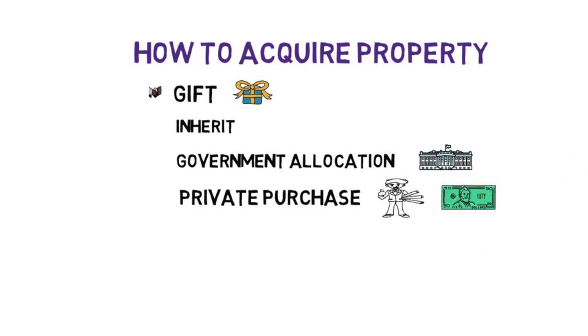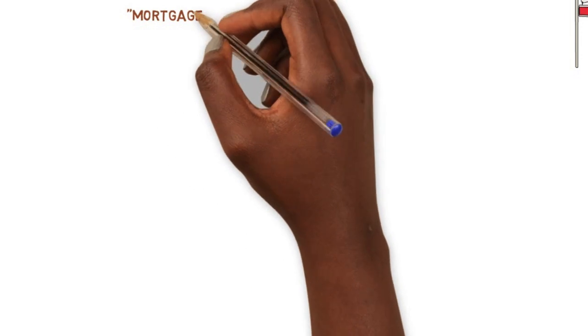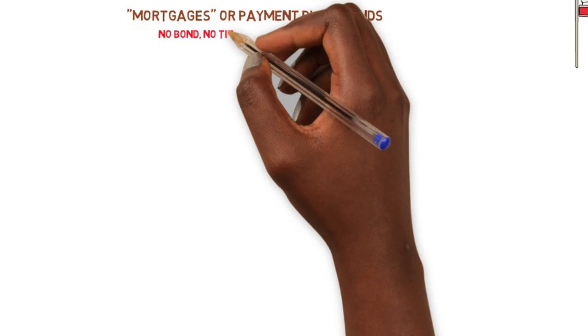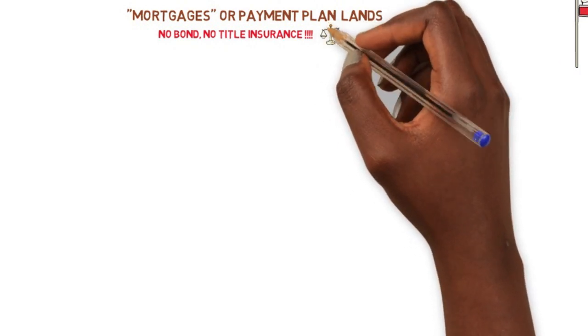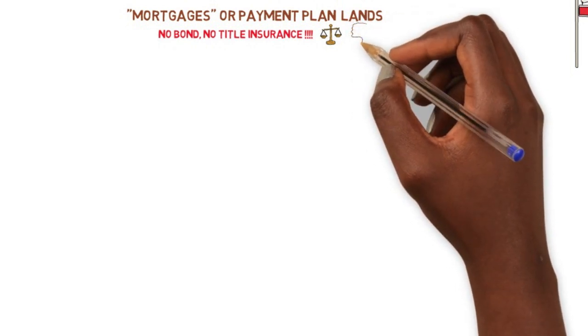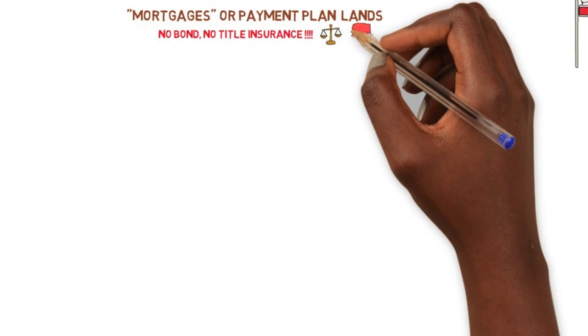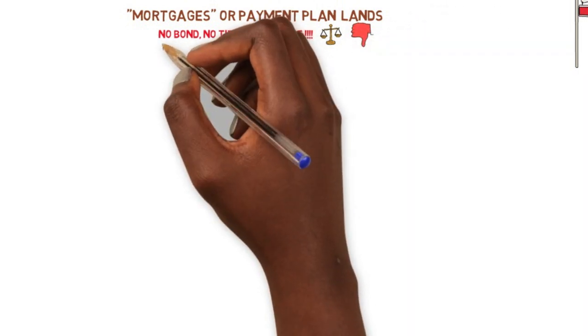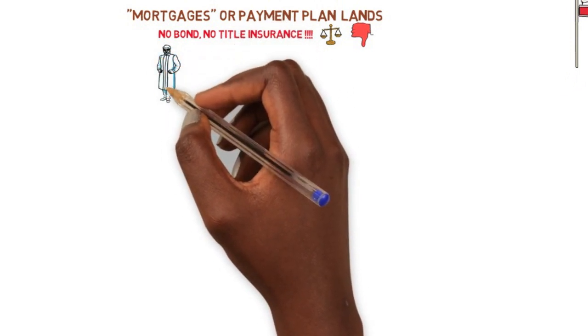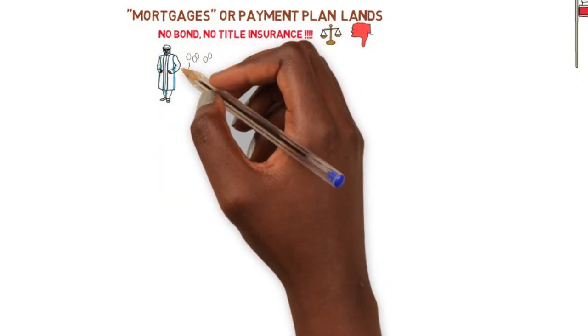A very recent change coming into the Gambian property market is mortgages or payment plans. This means if you're interested in a property and don't have all the money upfront, you can make partial payments on a regular basis to an agent or the owner, with the hope that when you complete payments you'll get the title. However, several things could go wrong. There are no title companies or bond companies in Gambia, so any money you pay out — if you don't have your property rights — could be gone forever, and going to courts or the police could generally just be a waste of time.